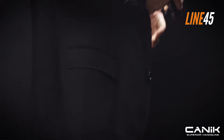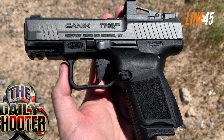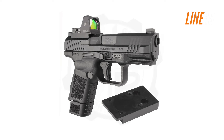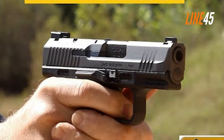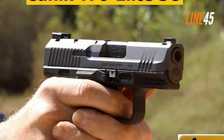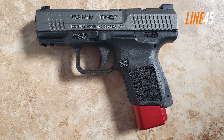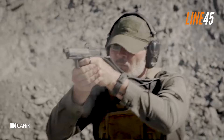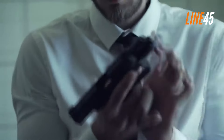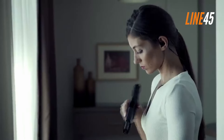Its standard flush-fit mag fits 12 rounds, while its extended mag holds 15 rounds. The gun is about 6.7 inches long, with a barrel at 3.6 inches, and its body is just 1.45 inches wide. It is only 24.8 ounces unloaded and doesn't pack the bulkiness of some counterparts. It's also ergonomic, with an ambidextrous slide release and swappable magazine release for both left and right-handed shooters. A 1913 Picatinny rail is also present, allowing you to mount lights and lasers conveniently.